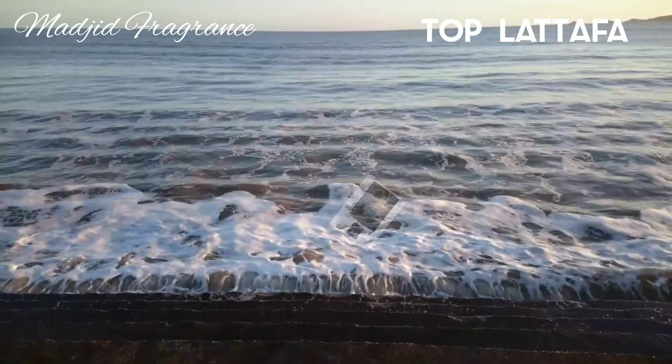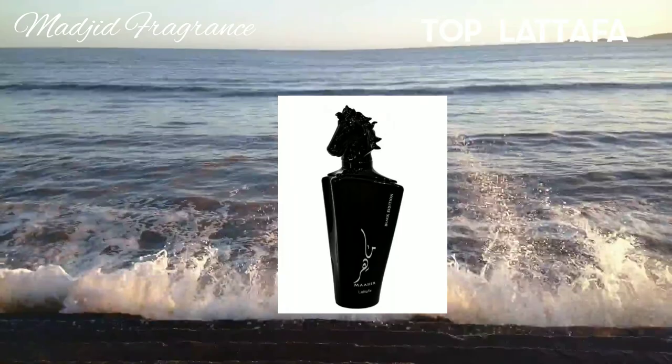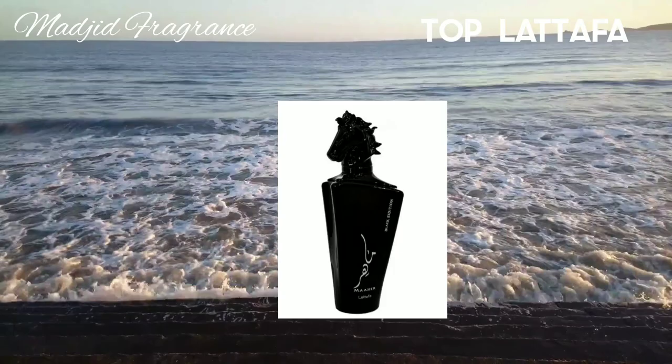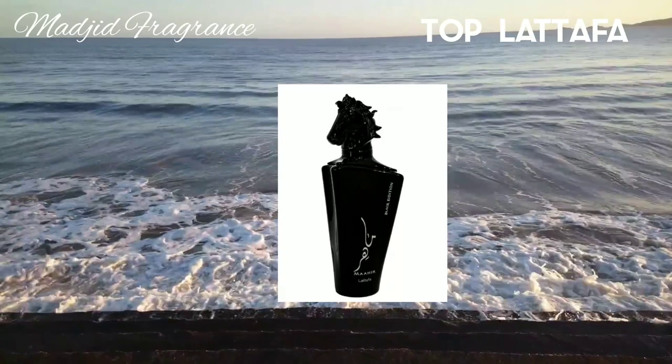We also have Maher Black Edition by Latafa, classified as an amber spicy fragrance for both women and men. Personally, I think it leans more masculine. It was released in 2019 and is designed for cool days of fall and winter. In the opening it is fresh, green, and slightly powdery, containing some orange root.